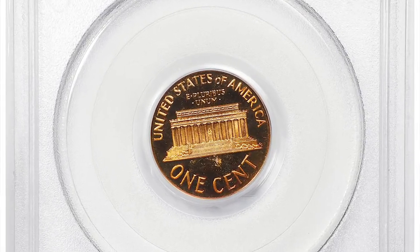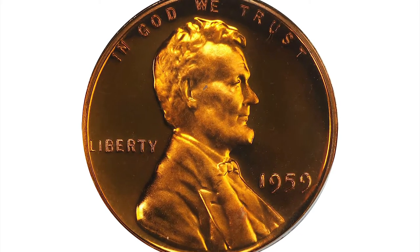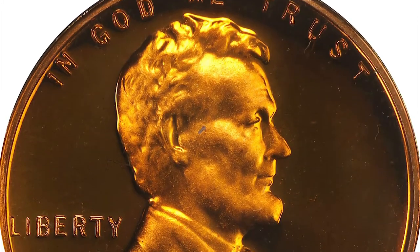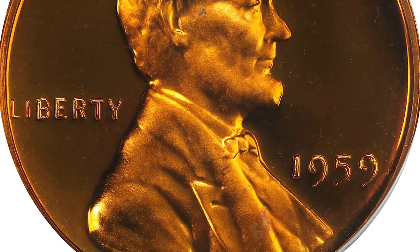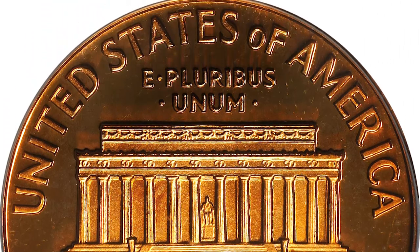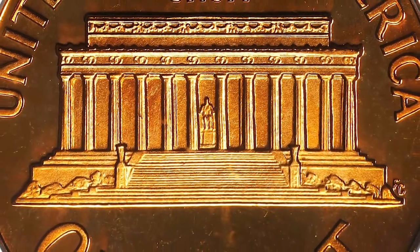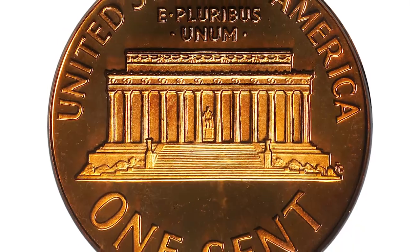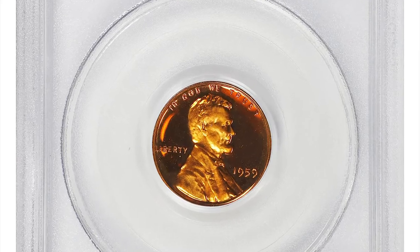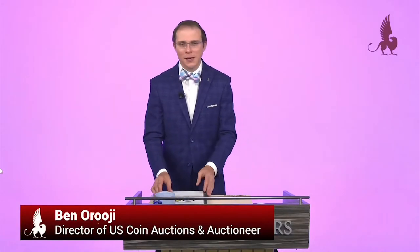This is a 1959 Lincoln cent in PR69 deep cameo condition. This virtually pristine beauty really needs to be seen to be fully appreciated. Bright vivid surfaces possess full mint color in deep orange. The devices are sharply struck and possess a soft satin texture that contrasts markedly with deep reflectivity in the fields. Both sides are pristine in appearance, as befits the assigned grade, and will please even the most discerning numismatists. As a threshold of numismatic perfection, the coin is exceedingly rare from a condition standpoint and is seemingly earmarked for a top-flight set on the PCGS registry. It ended up selling for $19,200 at Stack's Bowers auction.